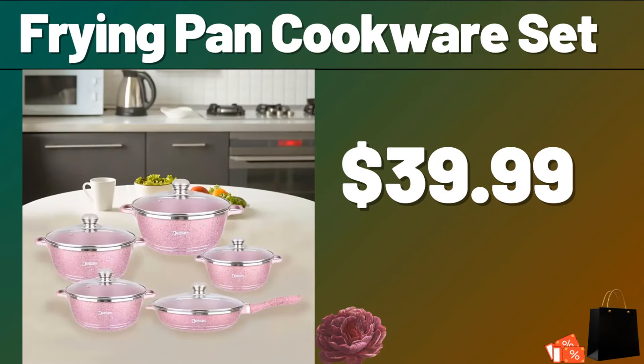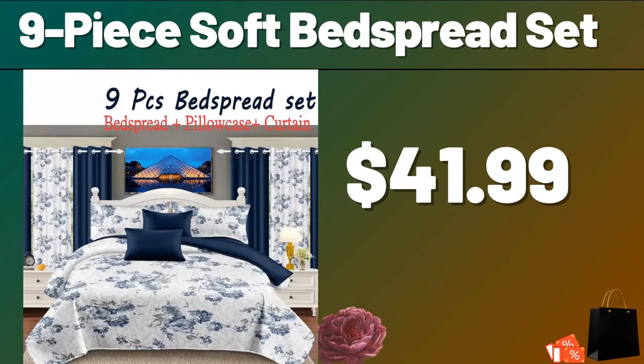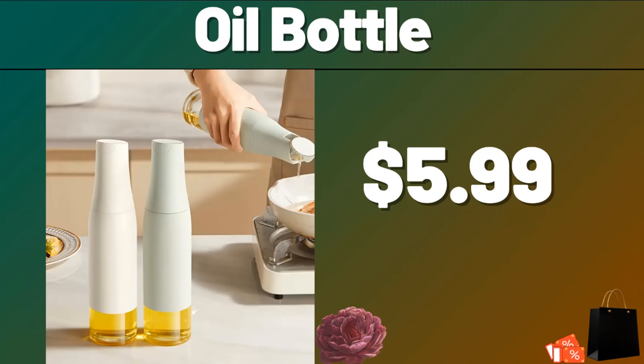Please do not forget to subscribe to the channel. Frying Pan Cookware Set, $39.99. 9-Piece Soft Bed Spread Set, $41.99. Boil Bottle, $5.99.